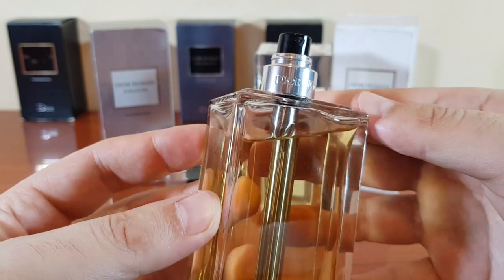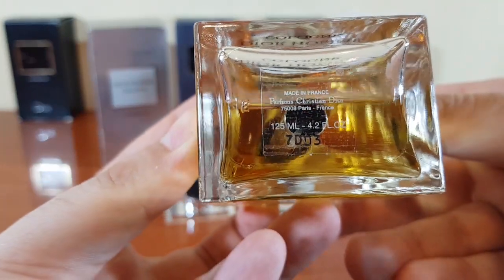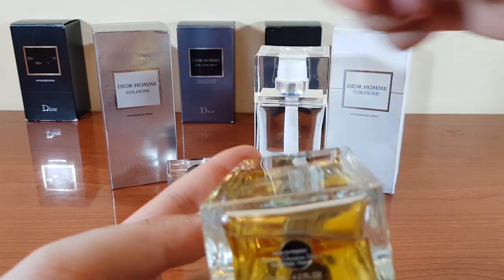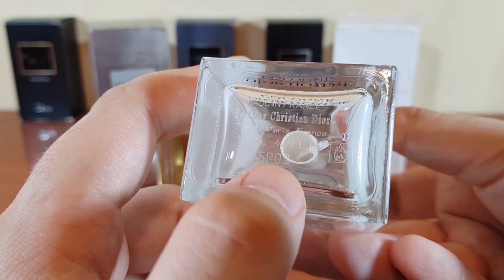The atomizer — the Diorome writing right here at the bottom of the atomizer. The batch code is 7D03, just like the box. My François Demachy batch is a 2015, 5P02.